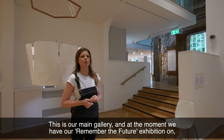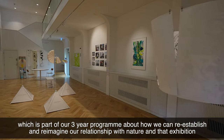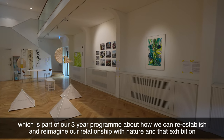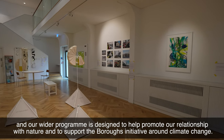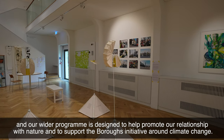This is our main gallery and at the moment we have our Remember the Future exhibition on, which is part of our three year programme around how we can re-establish and re-imagine our relationship with nature. That exhibition and our wider programme is designed to help promote our relationship with nature and to support the Borough's initiative around climate change.